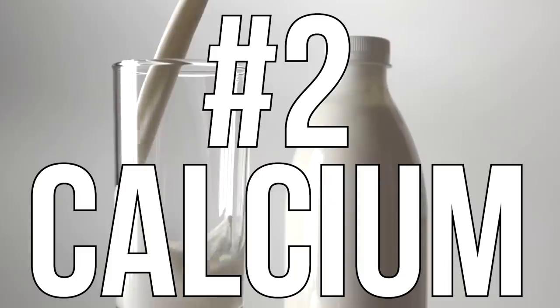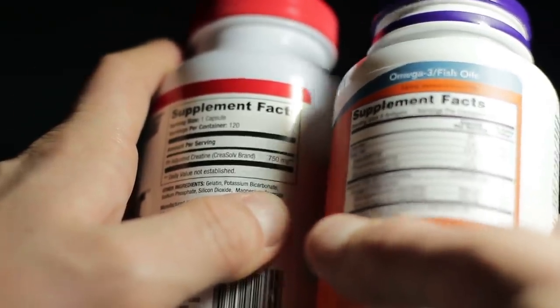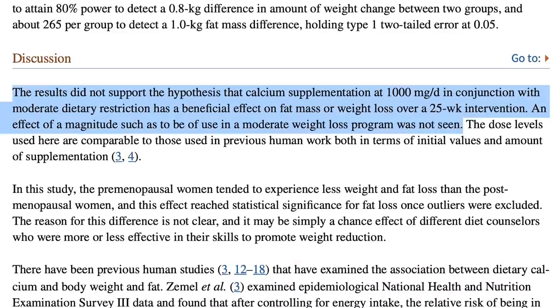The next one is calcium. It's been a while since calcium was heavily pushed as a fat burner, but it still gets listed as a fat burning agent in some compounds. The idea was that people with inadequate calcium levels tended to not lose weight as effectively as those with adequate levels — but that is correlation, not causation. A study published in the Journal of Clinical Endocrinology and Metabolism looked at subjects consuming 1000mg of calcium per day across three 25-week studies and found no significant change in weight and no change in fatty acid oxidation.